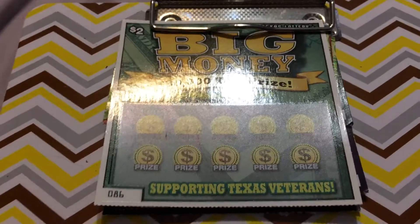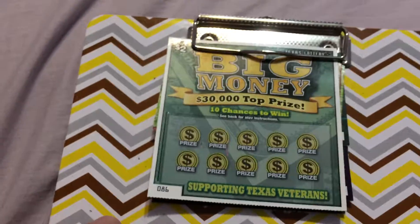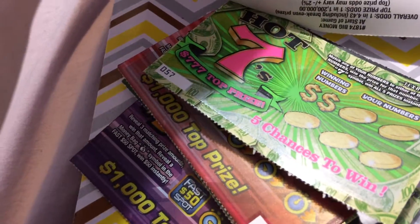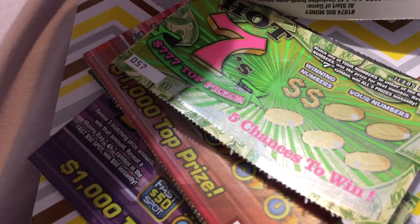Hi guys, I'm back again, and I'm here to scratch off some Texas lottery tickets. Today we have the Big Money ticket, and it's a $30,000 top prize. What you're looking to do — it tells you on the back — you are looking to get either a money symbol or a dollar symbol to win the prize, or a big win symbol and you win all the prizes.